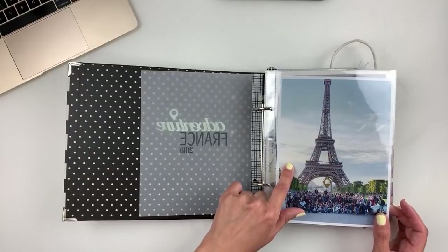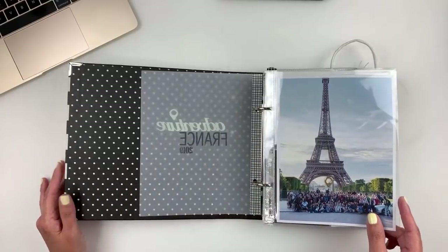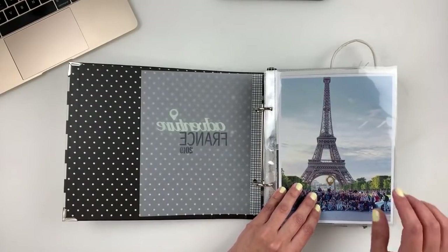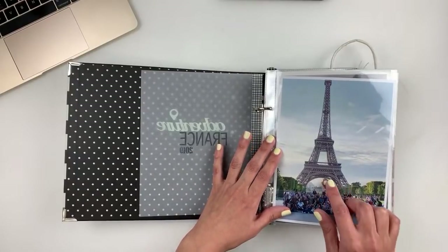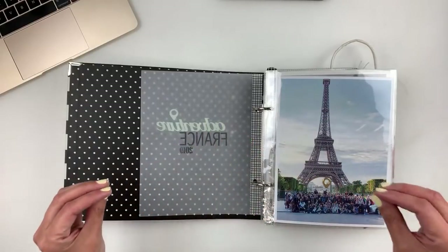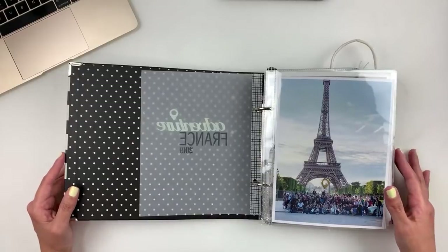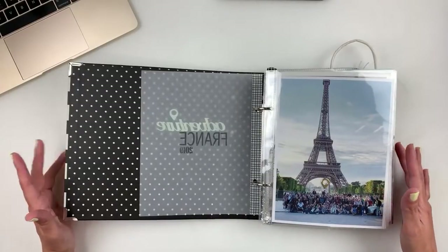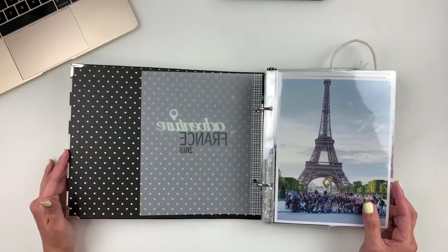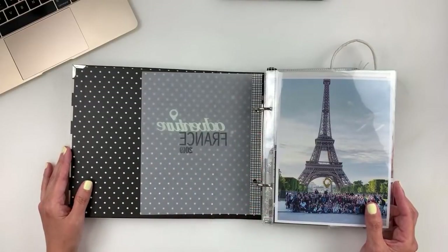I used 6x8 photos — I'm using a 6x8 album here. I love this photo of all the kids that went to France, and I added a geotag right where my son was standing — you can kind of see him because he's sitting on someone's shoulders. I love little geotags to add to large photos when you have a lot of people, to pinpoint who you're documenting. I'm out of geotags though, so if any of you know where I can find small geotag wood veneers or chipboard embellishments, please let me know.